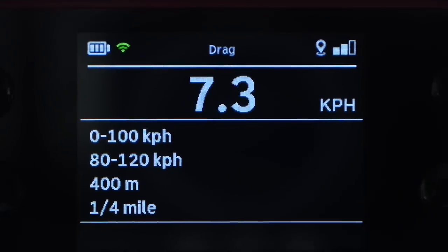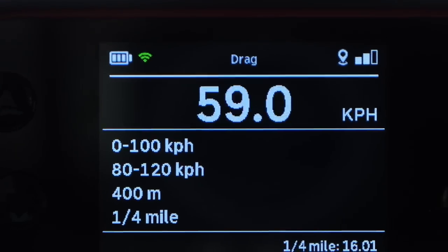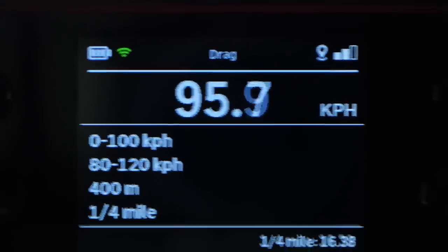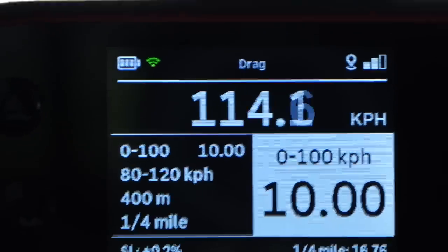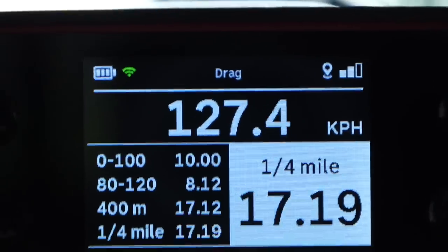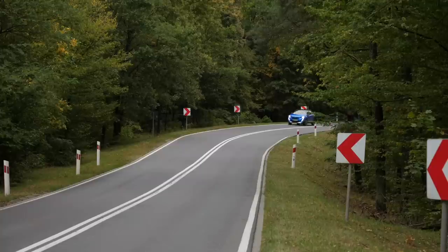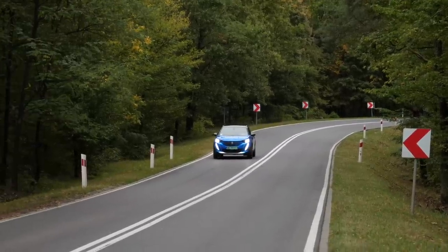Peugeot has yet to announce the official 0–100 km/h time for the e2008, so I measured it myself, as well as the 80–120 km/h. I got 10 and 8 seconds respectively, regardless of whether I was in sport or normal mode. At 136 horsepower and 260 Newton-meters of torque, weighing over 1,500 kg, it's not a speed demon — but most ICE 2008s offer similar performance.